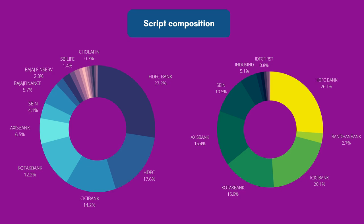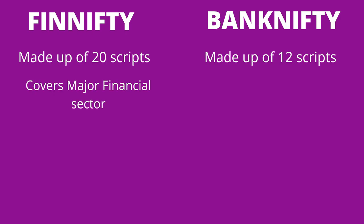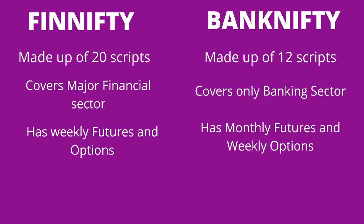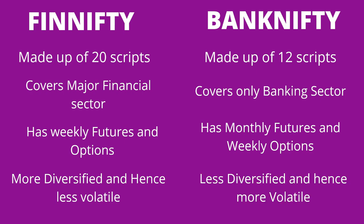Market cap distribution is more even in FinNifty compared to Bank Nifty. FinNifty is made up of 20 scripts whereas Bank Nifty has only 12. FinNifty covers all major financial sectors while Bank Nifty covers only the banking sector. FinNifty also introduces weekly futures for the first time — previously we could trade only in weekly options in Nifty and Bank Nifty, but now weekly futures are available in FinNifty, whereas Bank Nifty has only monthly futures and weekly options.